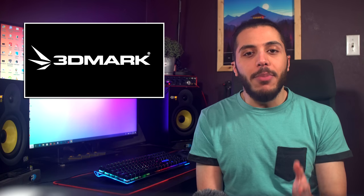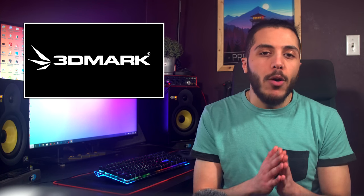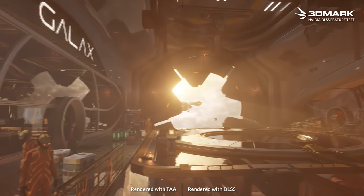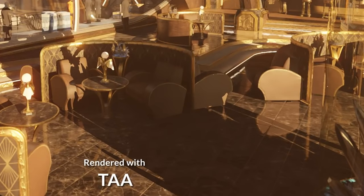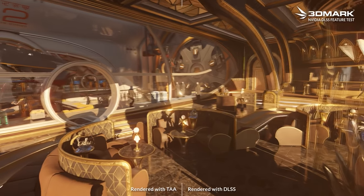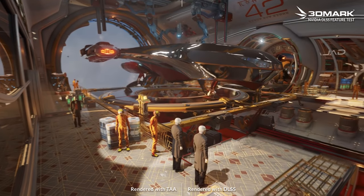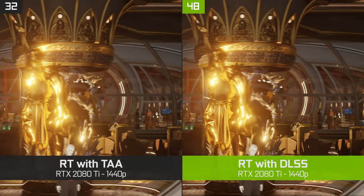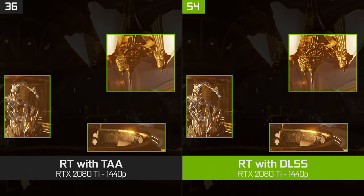Moving on, we have 3DMark — their newest benchmark for ray tracing called Port Royale just got its update to run with DLSS, and they posted a video on it. The first thing you might notice is how blurry the implementation of TAA seems to be. It's so bad that in some sections where the light shines on the floor, it completely disappears for TAA. The overall detail level is just really poor on the left side. If we look at the DLSS side, everything seems crispy and clear. Over on the NVIDIA YouTube channel, a side-by-side video is shown, but this time with FPS readings, where DLSS performance stays at around 20 FPS above TAA. Once again, the image seems much clearer on the DLSS side.